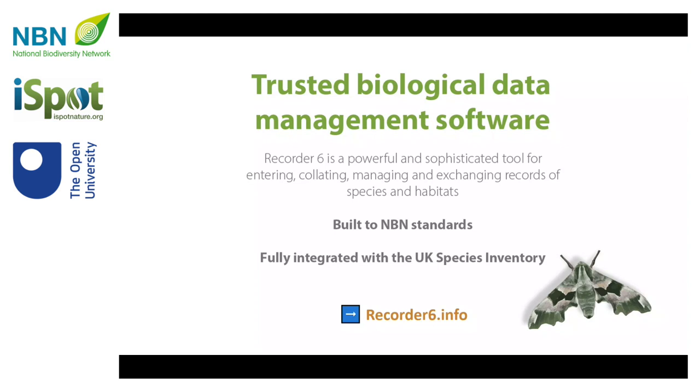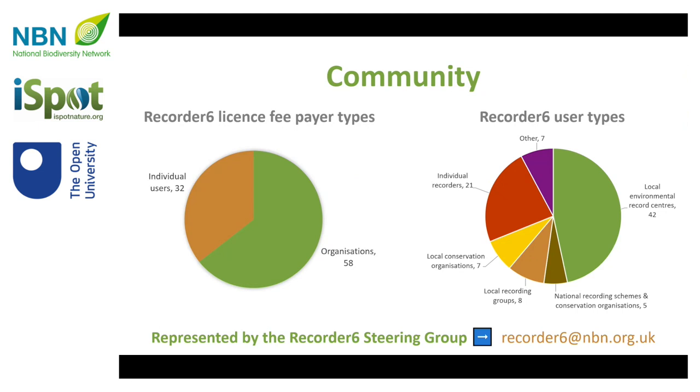This is just a whistle-stop tour of that progress. Three years ago, we didn't have a list of who was using this software, but by introducing a licensing system with support from the NBN Trust, we've been able to establish a picture of who is using this software, to the extent that they're willing to sign up for that licensing system, which does have a charge attached to it. It's a mixture of individual users and organisations, and it's a really diverse range.